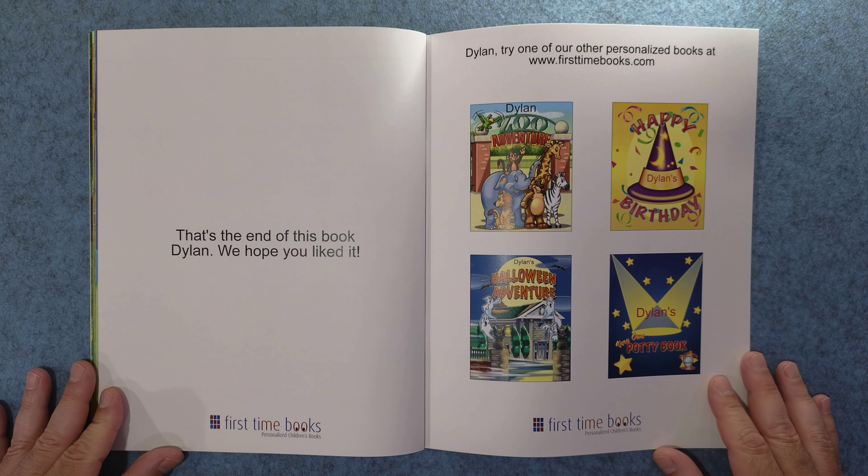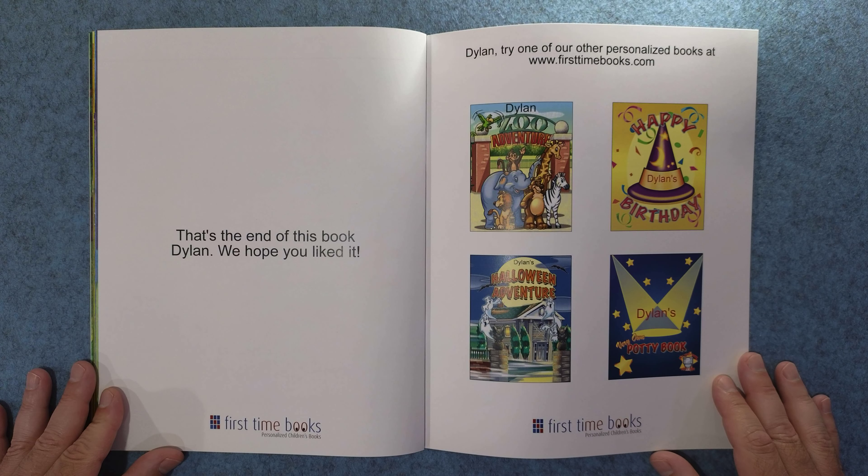That's the end of this book, Dylan. We hope you liked it. Dylan, try one of our other personalized books at FirstTimeBooks.com.